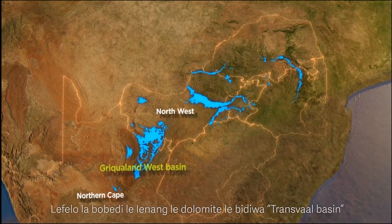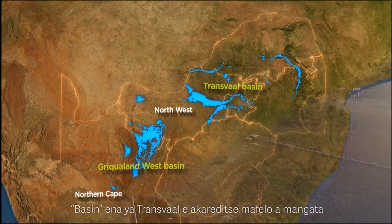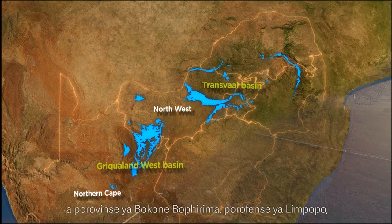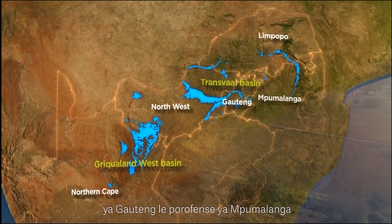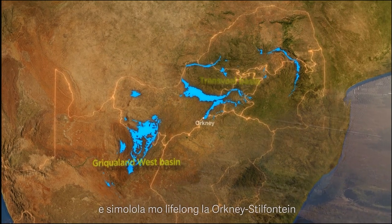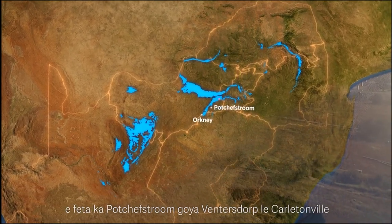The second basin where dolomite occurs is in the so-called Transvaal Basin. The Transvaal Basin covers large parts of the Northwest Province, Limpopo Province, Gauteng Province, and Mpumalanga Province. It stretches from the Orkney-Stilfontein area to Potchefstroom and onwards to Fochville and Carletonville.